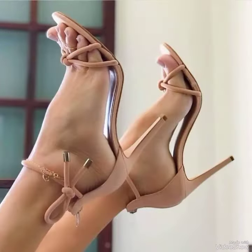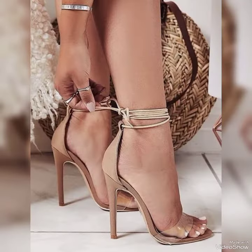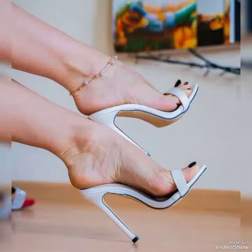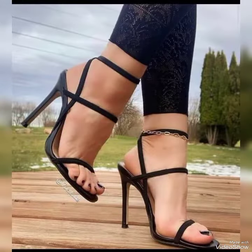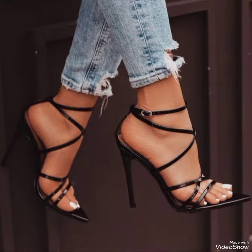These sandals are very comfortable and mostly worn by girls and women. Please keep in touch with this amazing video for more designs and ideas. When you watch this video till the end you will see beautiful designs one by one, and I am sure you will find your choice in this amazing collection of stiletto high heel sandals.